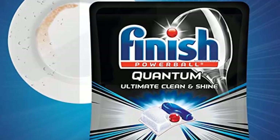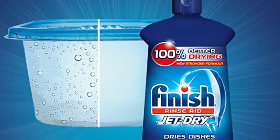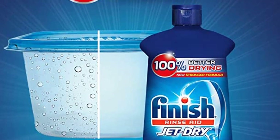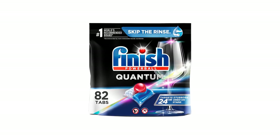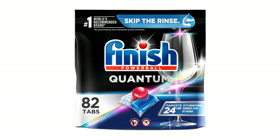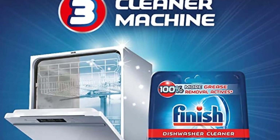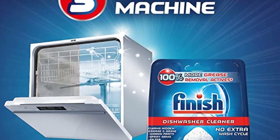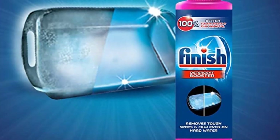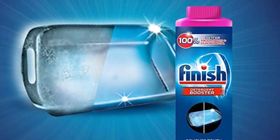Pros: Powerful cleaning action with Quantum 82-count Powerball Ultimate Clean and Shine Dishwashing Tablets. Convenient single-use tablets. Suitable for use in all dishwashers. Environmentally friendly. Cons: Expensive compared to other detergents. Tablets may not dissolve in older models of dishwashers.